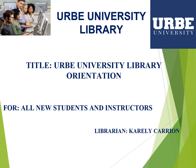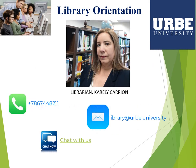Hello and welcome to URB University Library New Students and Instructor Orientation. In this section, we are going to talk about some of the resources and services available throughout the library. My name is Kareli Carrion, I am the librarian at URB University. You can see my contact information — please do not hesitate to contact me if you have any questions. We can make your life much easier and save you a lot of time.